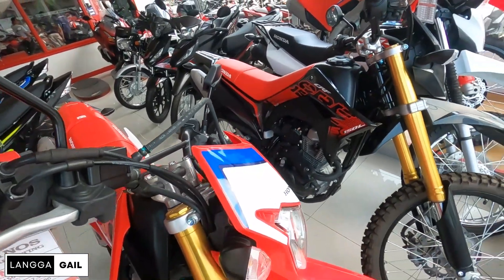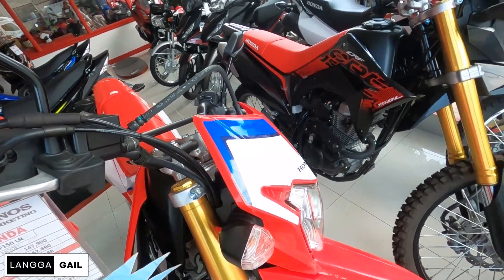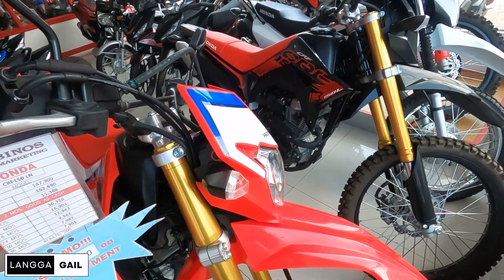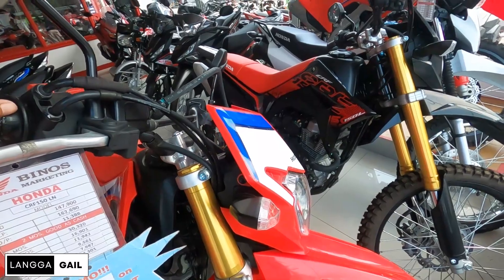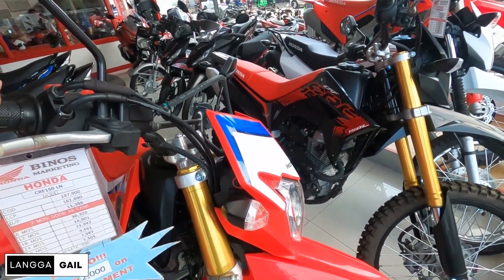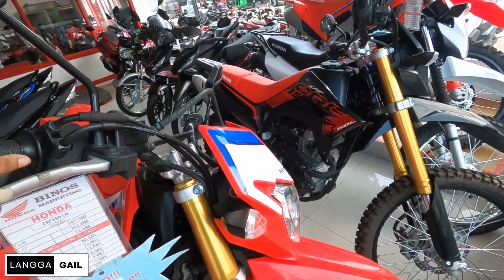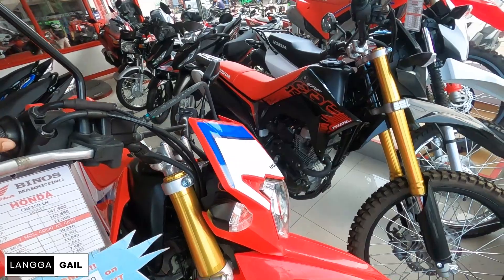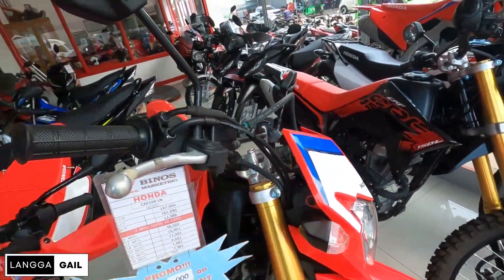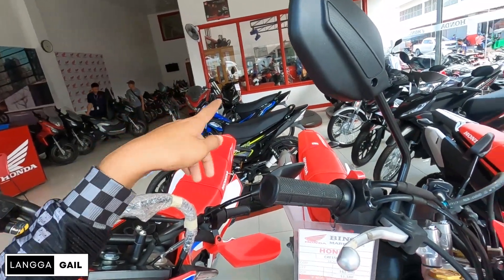Naka-promo din po pala itong si CRF 150L — maglilas po tayo ng 2,000 sa kanyang down payment, so magiging 9,388 na lamang po. Yung kinaganda kasi dito sa mga motor ni Venus, SRP po talaga sila, hindi po sila bumapatong ng libo dito sa kanilang mga motor. So kung ano po yung nakikita nyo sa website, yun din po yung presyo nila dito. Kung interested kayo dito sa CRF, meron po sila tatlong color variant: yung black, red, at yung white — marami po silang color white available doon.